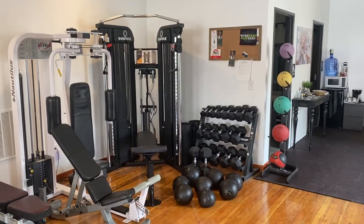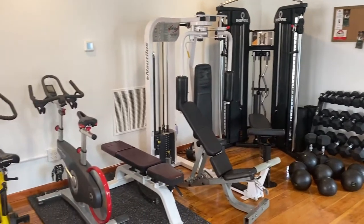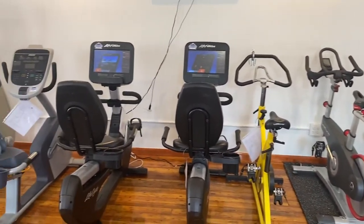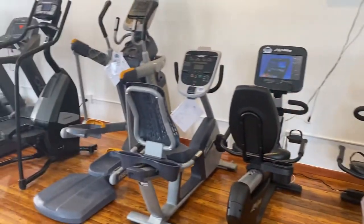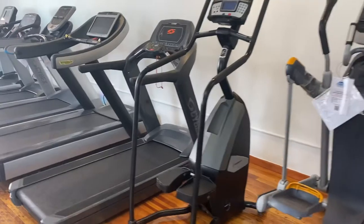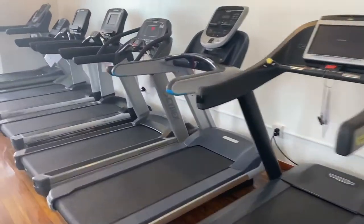Today is December 8th. This is our Colorado Cardio Loveland location. We've got some bikes in stock, recumbent bikes, pre-core AMT, a StairMaster stepper, and a good selection of treadmills available.